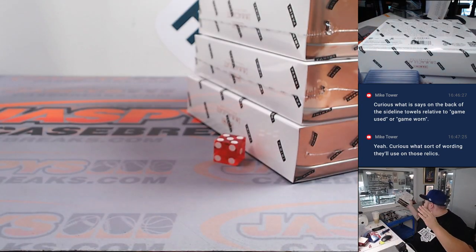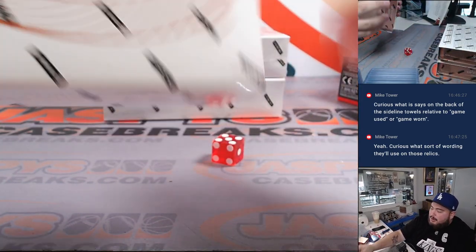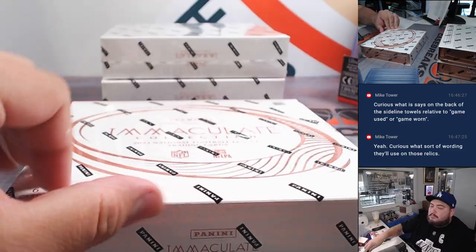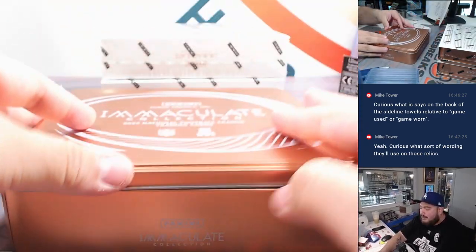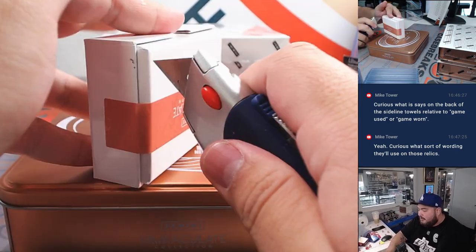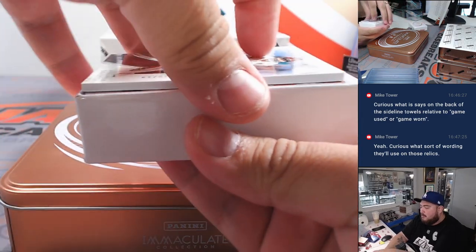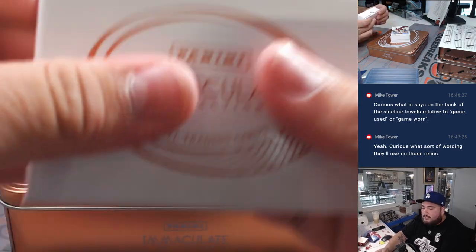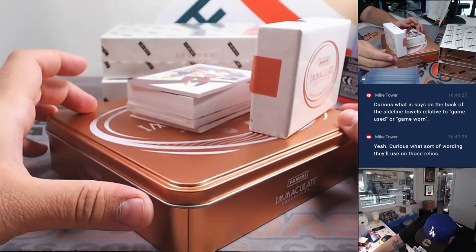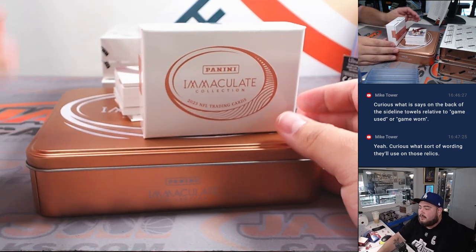So these 3 boxes here will be used for number 2 guys — I'll leave them right there, you guys can still see them. And here we go. Nice, it's like a copper box kind of color. Thick pack — it's a thick one, at least it feels like it. I did not see the bottom. But there is a monster card right here guys. I don't know what the hell that is, but it's definitely a monster card.